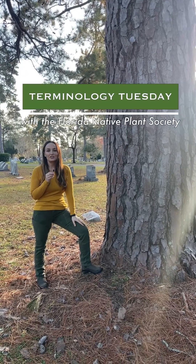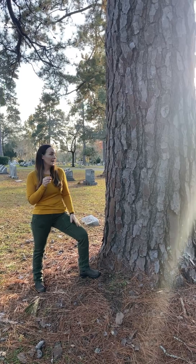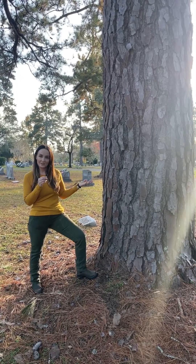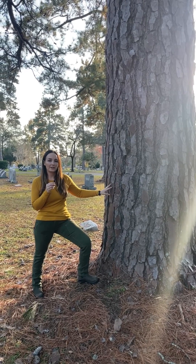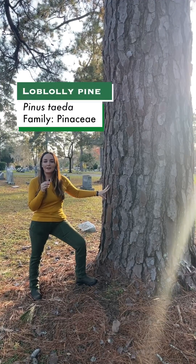Welcome back to Terminology Tuesday. Today we're going to begin profiling our native pines, and I thought I'd start with this pine that I've been standing beside in my previous videos. This is one of our largest native pines and one of the most common in north and central Florida. This is loblolly pine, Pinus taeda.